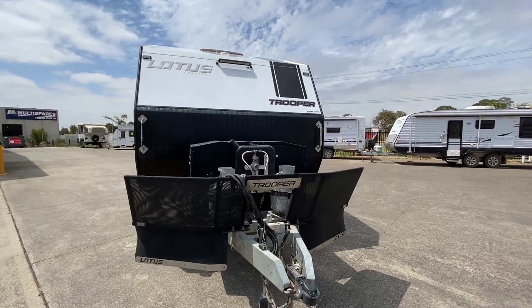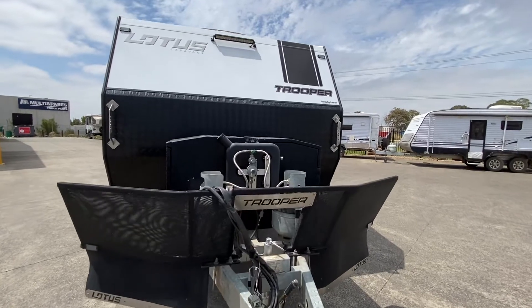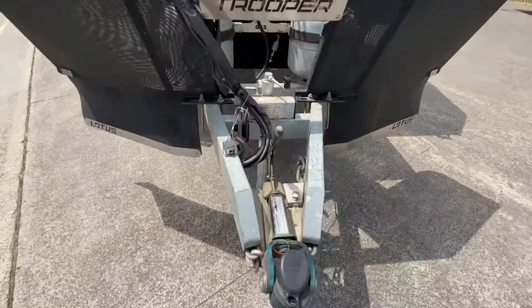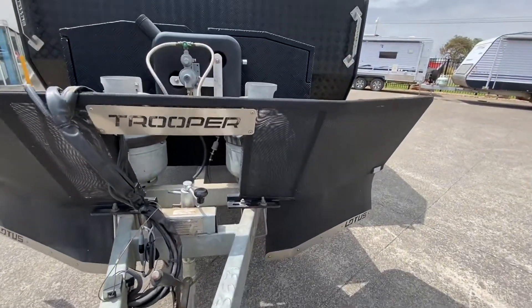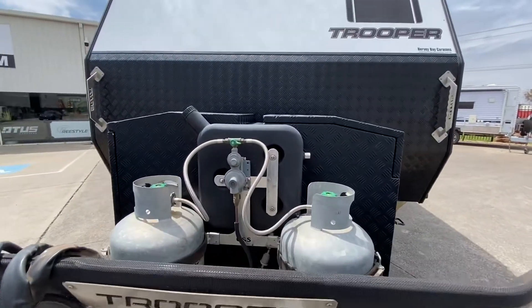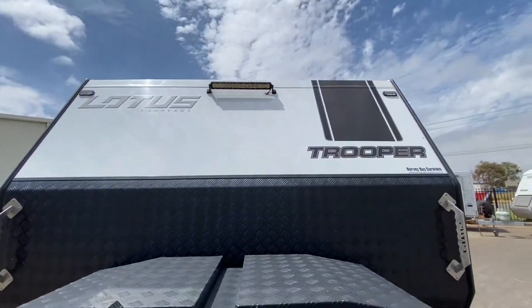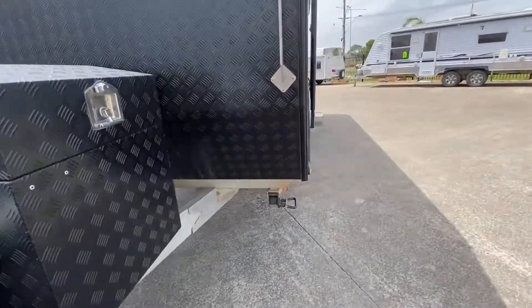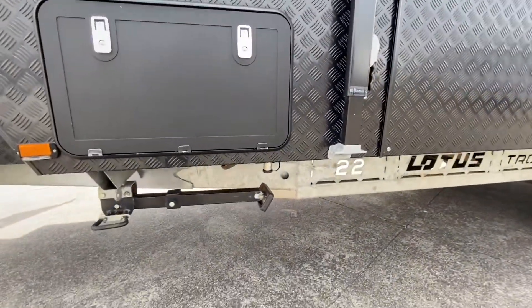Here we have the 2016 Lotus Trooper 22 footer. This van is in excellent condition and comes with a DO35 hitch, optic galvanised chassis, stone deflector, toolbox on the front, a tank for the diesel heater underneath the bed, floodlight, tunnel boot, gas bay, net barbecue point.